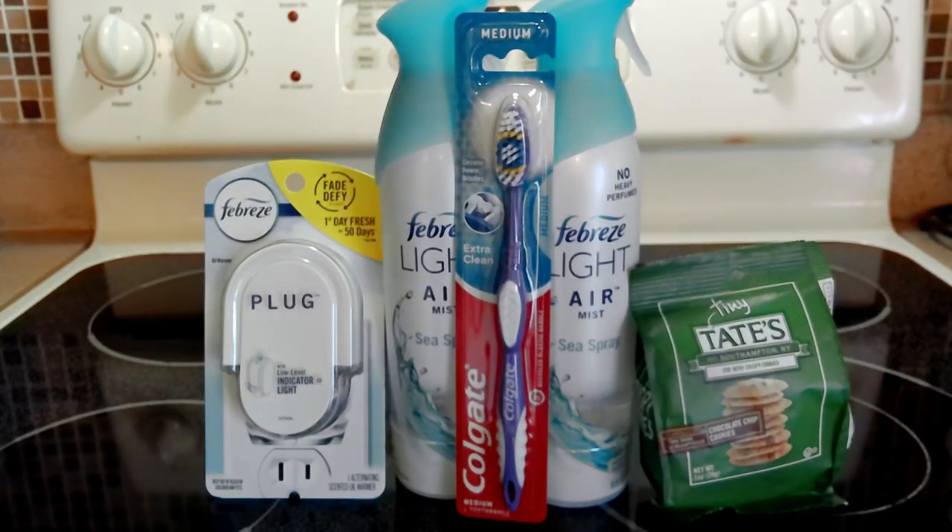Hey everyone, I'm coming to you with a small Publix haul I did today on September 8th. They have a fantastic deal going on with the Febreze products — they have a promotion: buy three, get three dollars off.